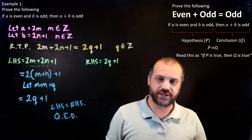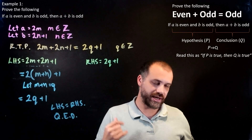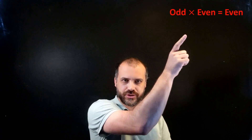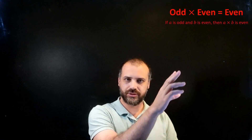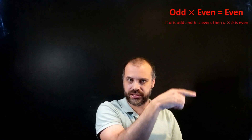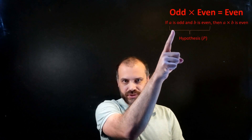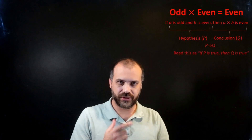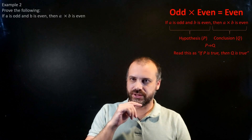I'm going to do a lot of examples in this video because I really want you to see that the working out has a real flow to it. Second example: an odd times an even is equal to an even. Maybe you've noticed this in the past. More formally: if A is odd and B is even, then A times B is even. We have a hypothesis and a conclusion — if P is true, then Q is true.